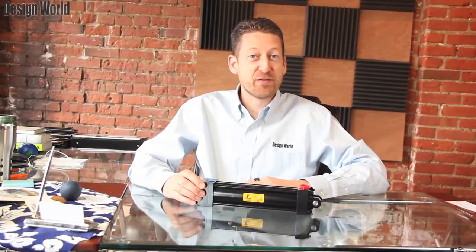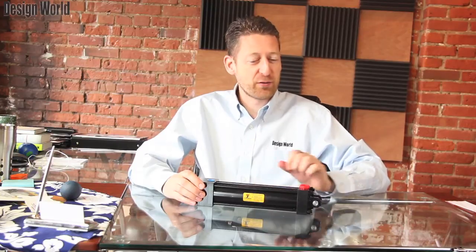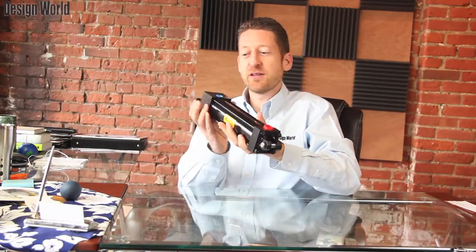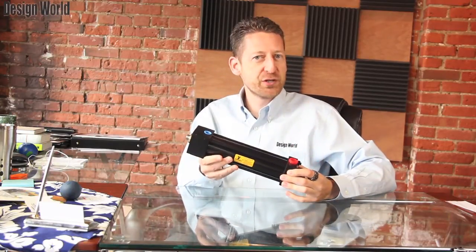Hi, I'm Paul Heaney, Editorial Director of Design World with our latest video product review. Today I've got a nice looking tie rod hydraulic cylinder here from Yates Industries of St. Clair Shores, Michigan.